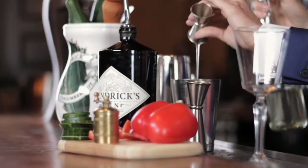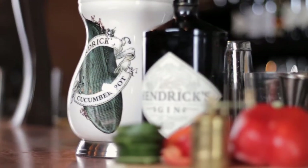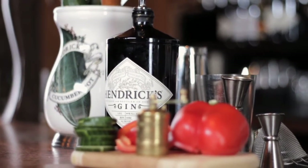Here we're getting into Gimlet territory — three quarters of an ounce of simple syrup, one and a half ounces of Hendricks gin. Outside of the red bell pepper, you've got a fresh made Gimlet.